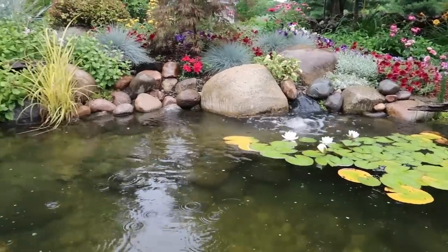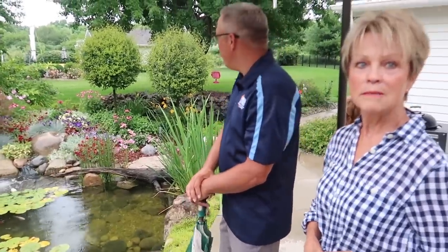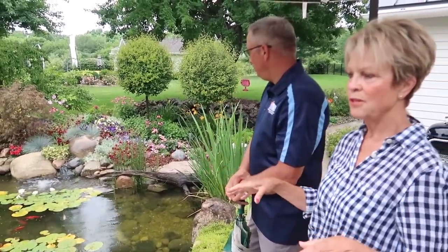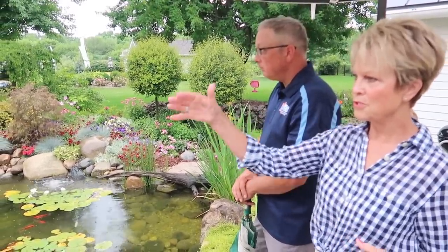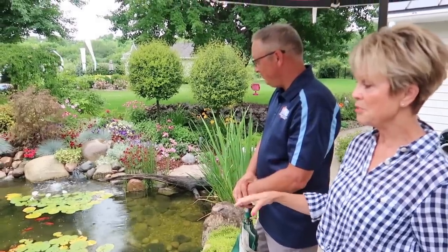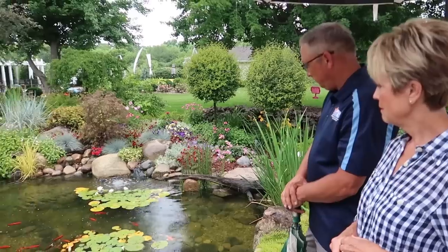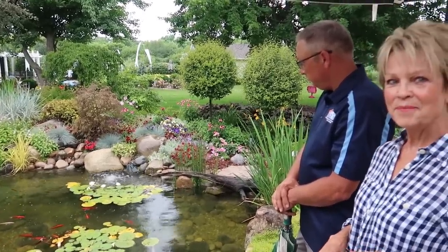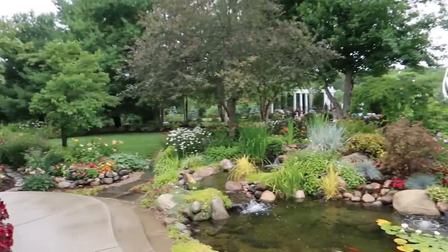The autodoser adds bacteria to keep the water in pristine shape, and the IonGen gets rid of string algae that would grow in full sun. This has got to be your therapy. I patterned this whole thing after a special place on Mackinac Island — when we're up there you see the horses clop by, but here I have my fish. I can sit here sometimes and just watch the fish. It's the most relaxing thing. Time just melts away.